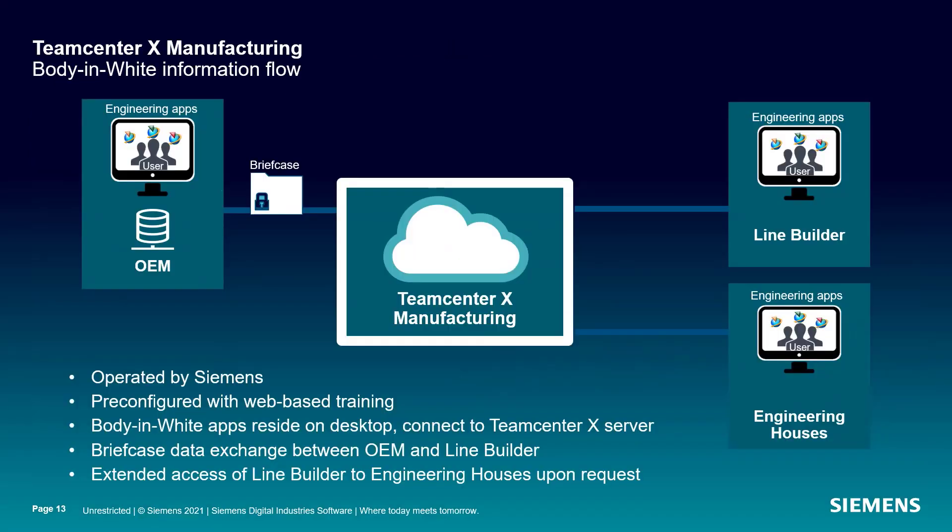Now let's take a look at a high-level body-in-white information flow. Remember, this is Teamcenter X operated in the cloud by Siemens. You get a pre-configured Teamcenter X environment that's dedicated to each independent line builder.